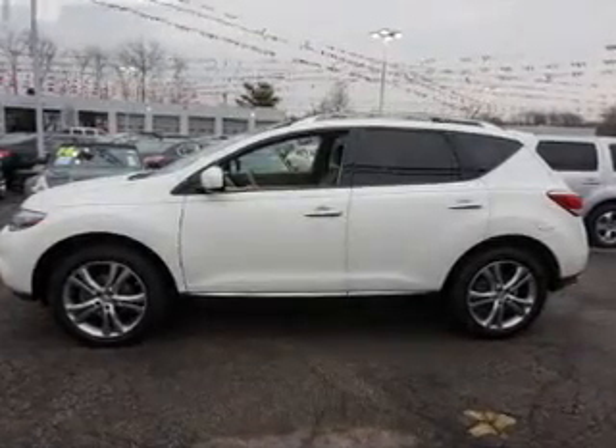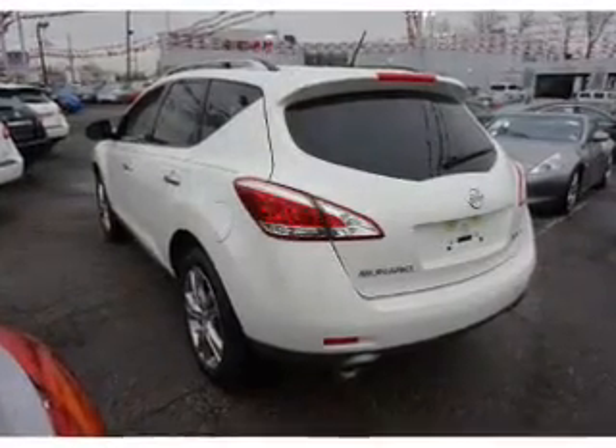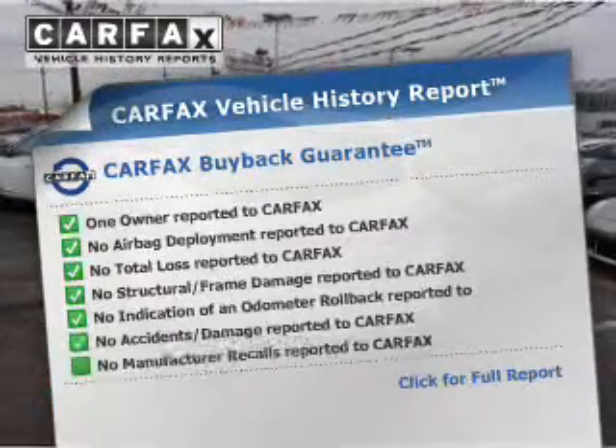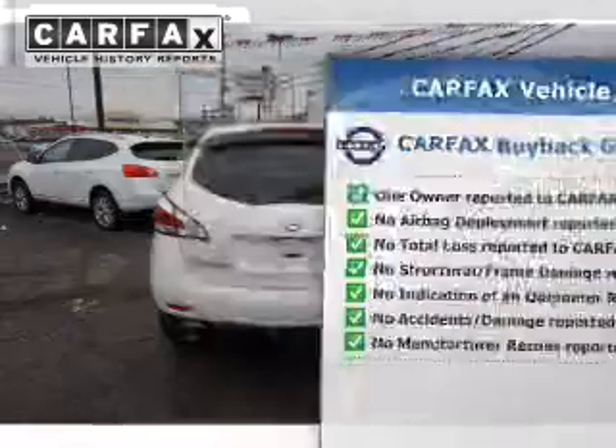This car has separate passenger temperature controls. Let the sunshine in with a sunroof. This vehicle comes with a Carfax report, which reduces your buying risk by providing the vehicle's history before you purchase.